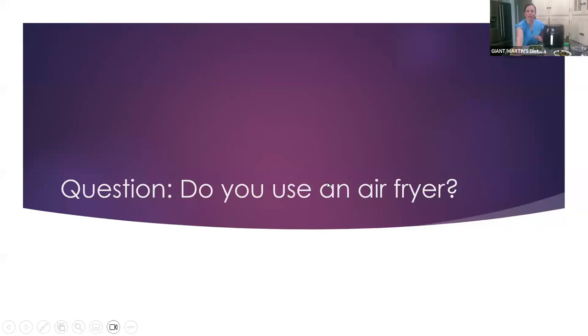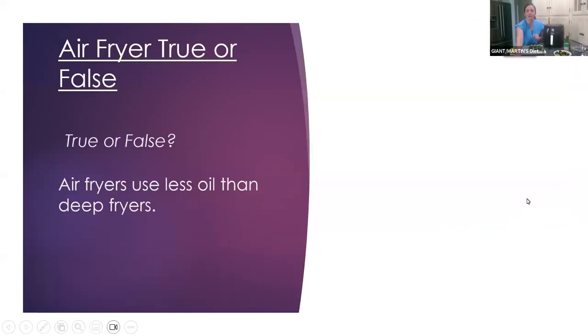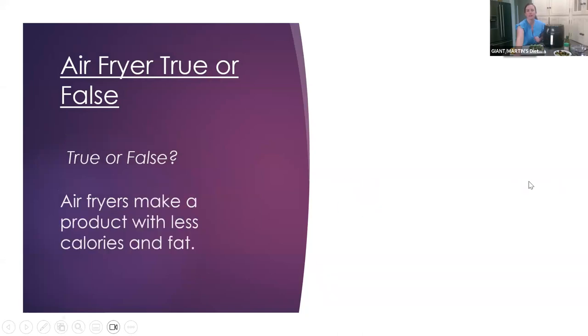About half of you have and half have not used an air fryer. So let's get to our air fryer true or false. True or false: air fryers use less oil than deep fryers. A lot of you are saying true — and this is TRUE. Air fryers use a lot less oil and a lot less fat than when we are deep frying foods. Good job everybody!